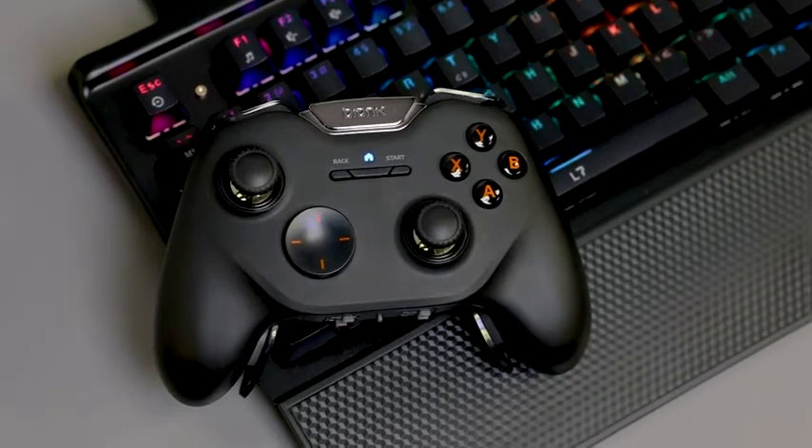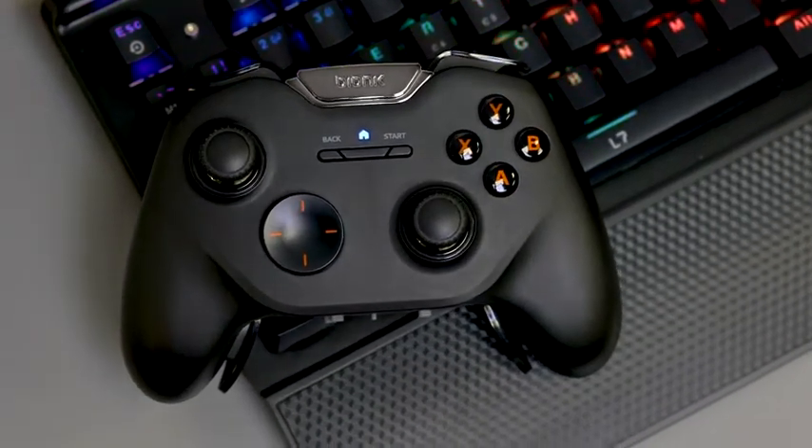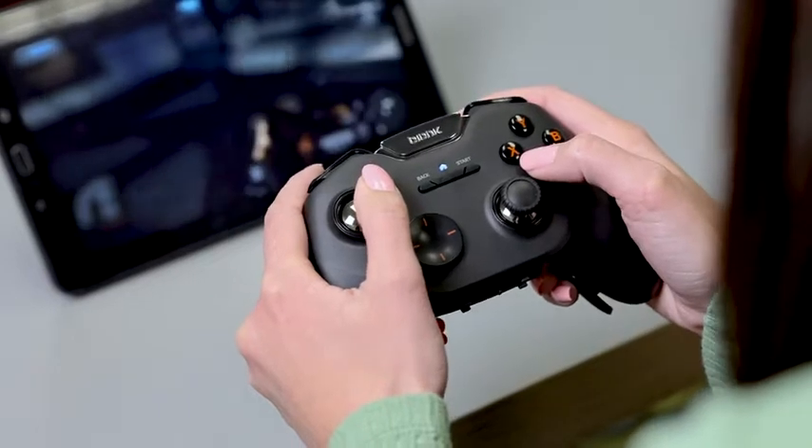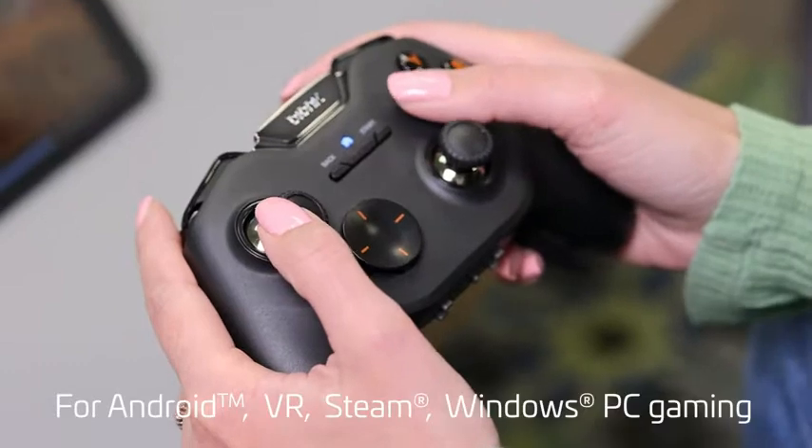Take better control of your gaming experience, introducing the Vulkan Advanced Wireless Controller from Bionic. A cutting-edge wireless controller for Android, VR, Steam and Windows PC gaming.